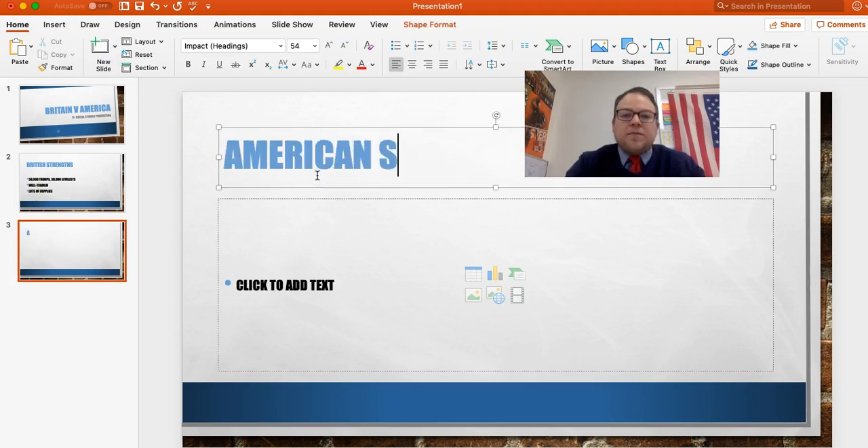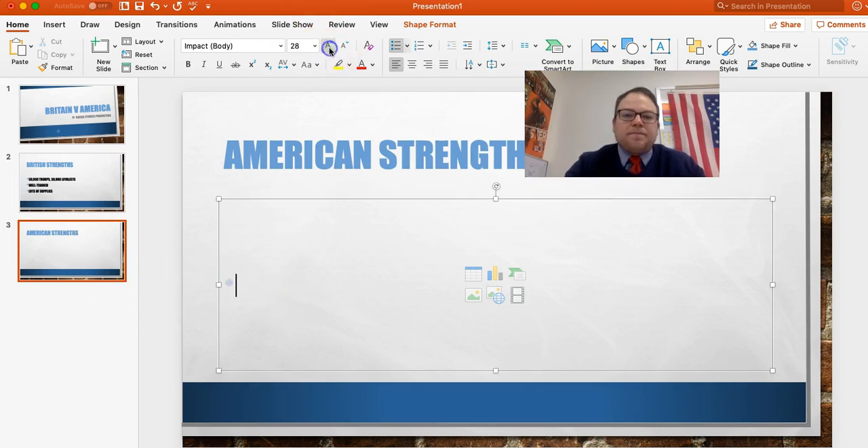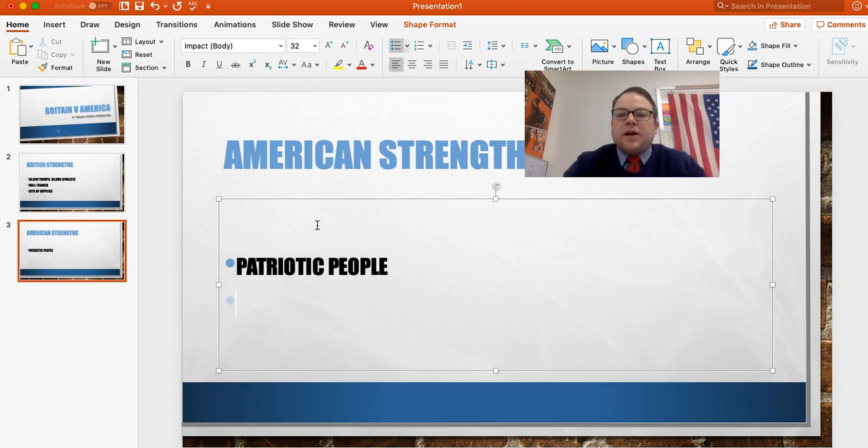Alright, let's look at the American Strengths this time. Number one is the American people are patriotic. These folks are fighting for a reason. They know what their reason is — their reason is fighting for freedom. They want to get rid of the king. They want to create a new government. They have a reason.